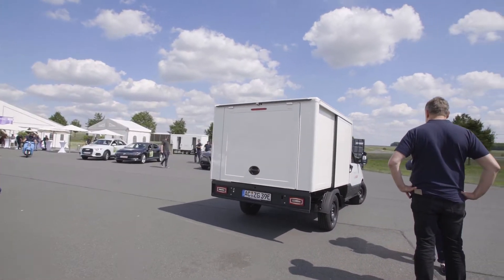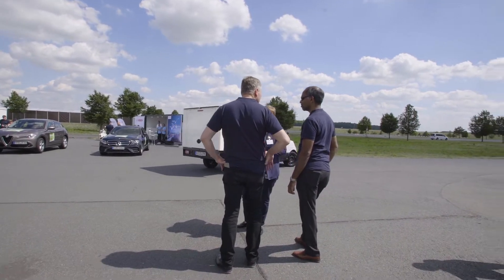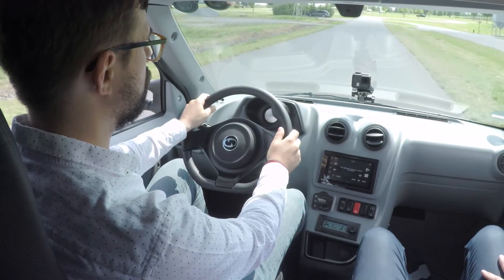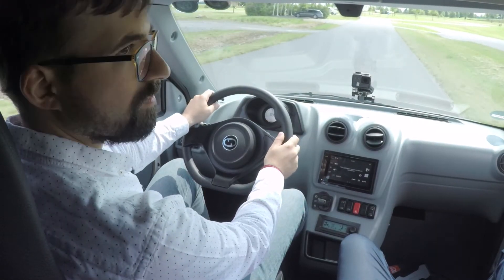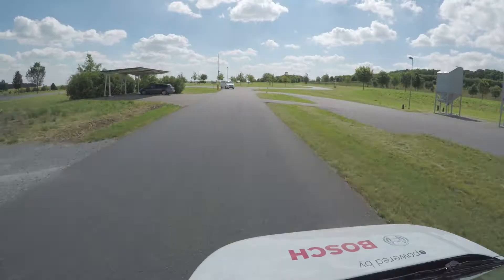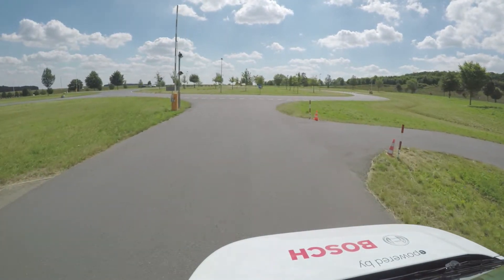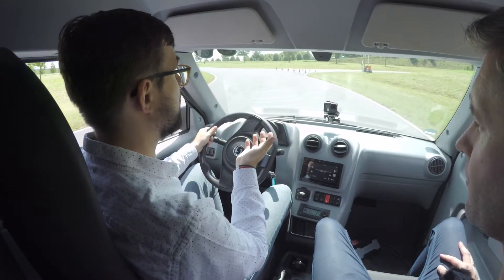The power in this current version is only 45 kilowatts, due to the smaller battery with a voltage of only 280 volts. But the e-motor is capable of 85 kilowatt peak power. In the larger version, it's available with 70 kilowatts in the Street Scooter.